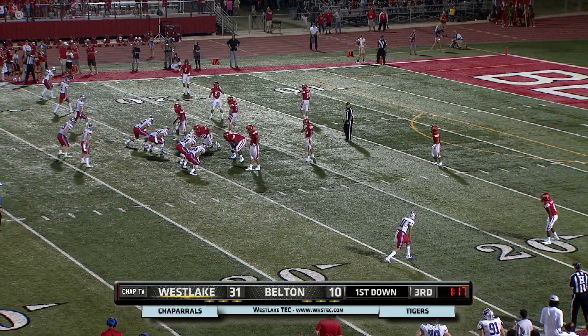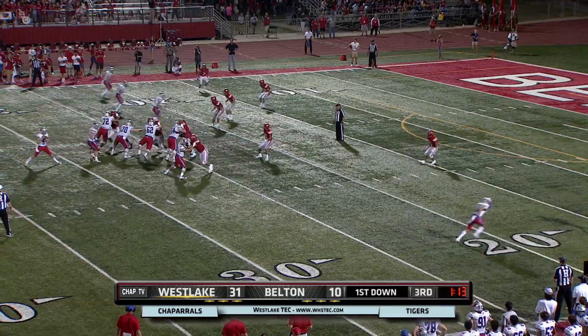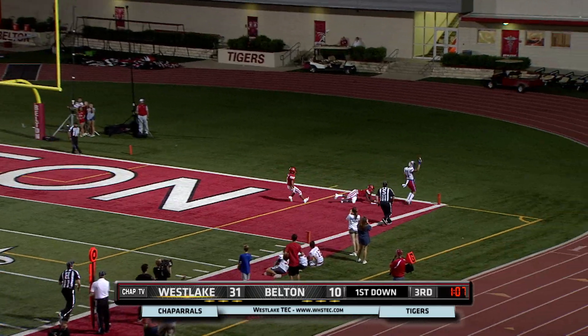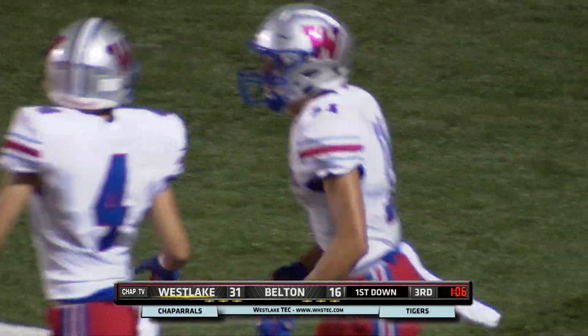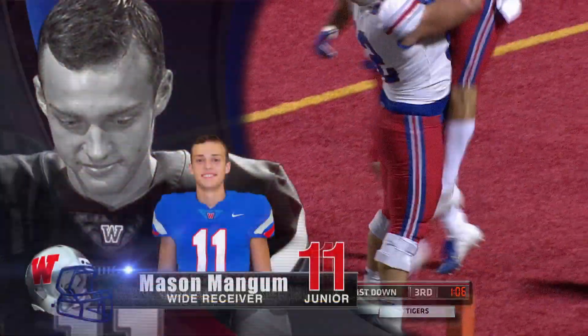Graham able to pick up the first down at the 24-yard line in Belton territory. Three wide receivers to Taylor's left. Quick snap out of the shotgun. A shoulder fake, now going deep to the corner. Mangum elevating — and Mangum makes the grab for his 11th career touchdown. Number 11 has his first touchdown of the 2018 campaign, right over Trey Berry, the talented corner.